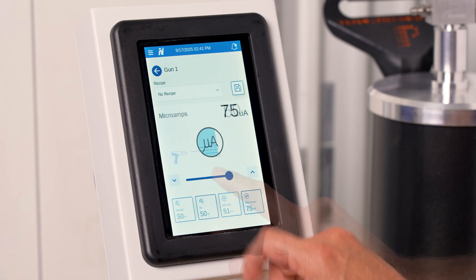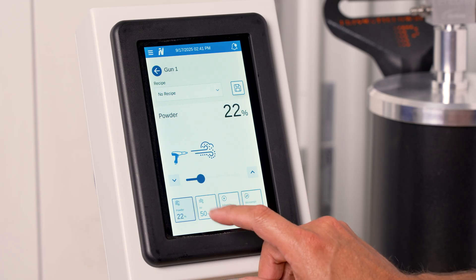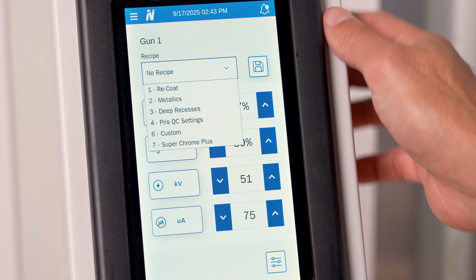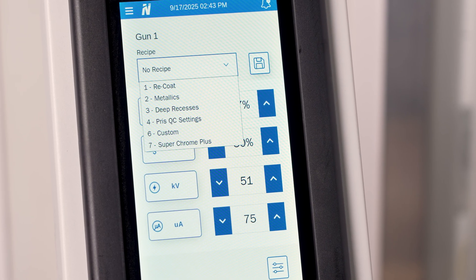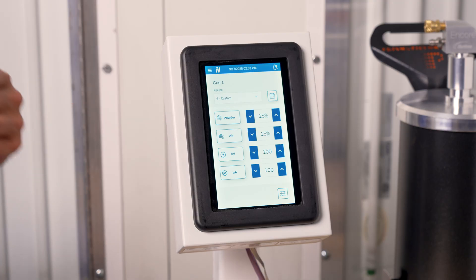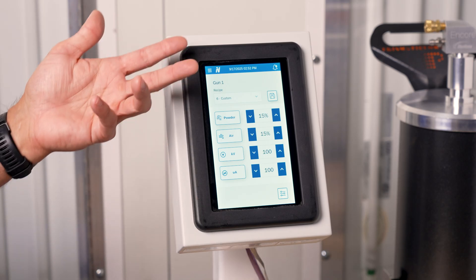The Encore VT offers full manual control over kilovolts, microamps, air and powder settings via dynamic adjustment sliders or single screen indexing. There are also built-in recipes for common challenges like tight recesses, Faraday cage areas, metallic powders and recoats, or you can save up to 99 custom recipes — ideal for locking in perfect settings for specific powders or adjusting for seasonal booth conditions.